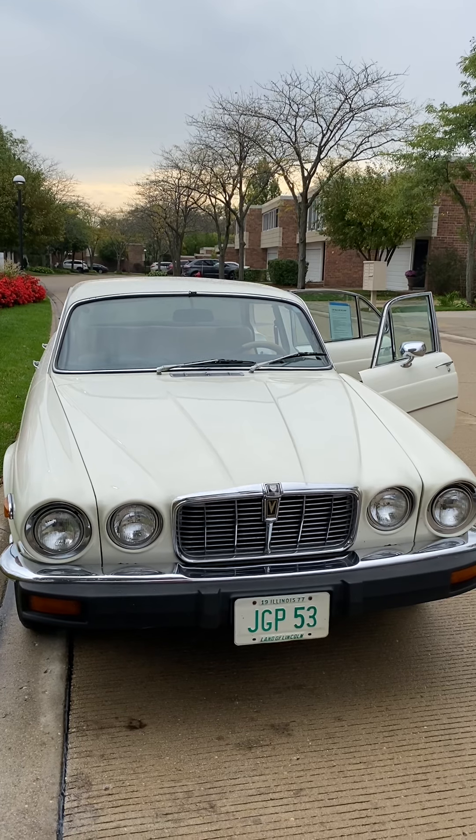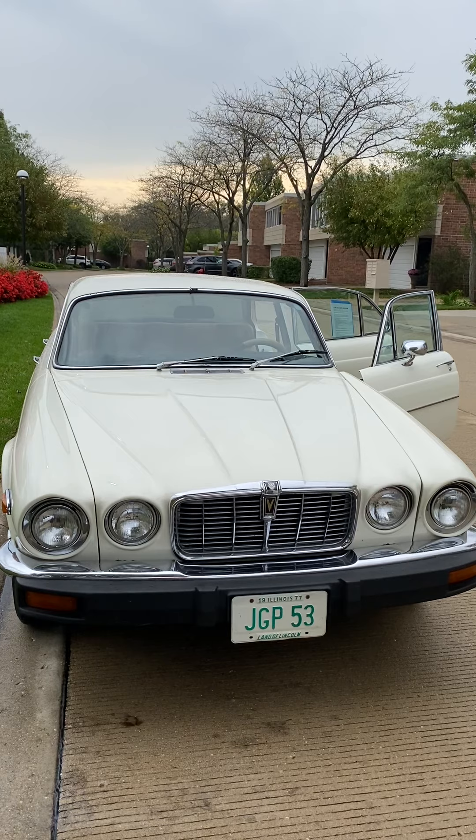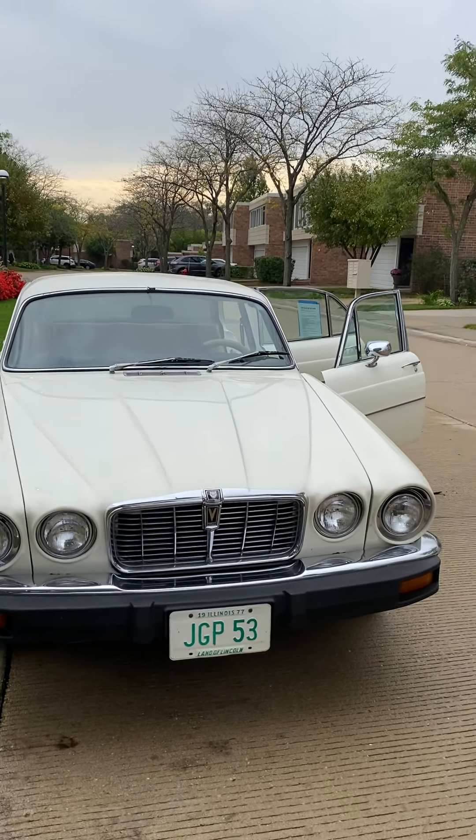It is a car that is extremely original, except for the engine swap and exhaust, and it is extremely rust-free.